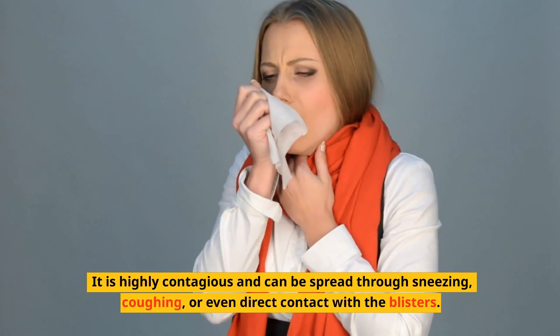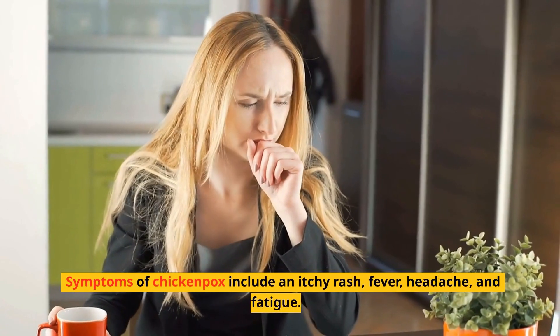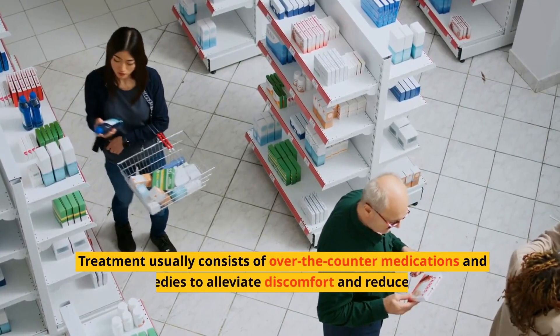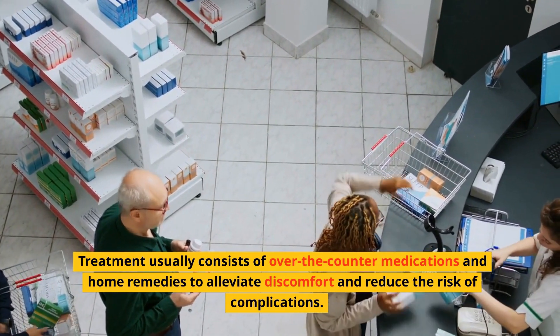It is highly contagious and can be spread through sneezing, coughing, or even direct contact with the blisters. Symptoms of chickenpox include an itchy rash, fever, headache, and fatigue. Treatment usually consists of over-the-counter medications and home remedies to alleviate discomfort and reduce the risk of complications.